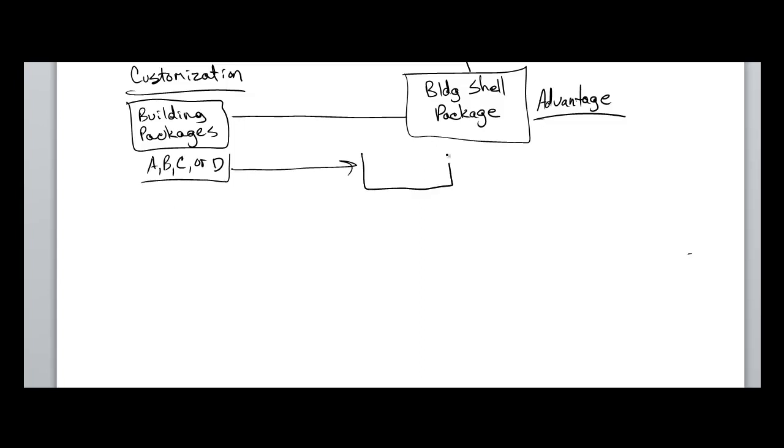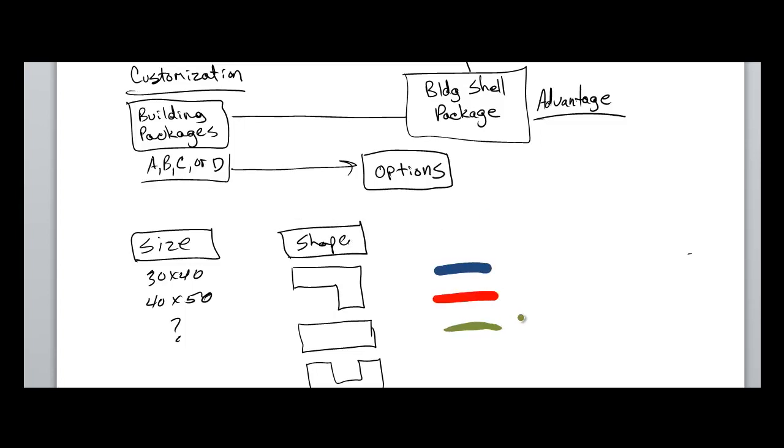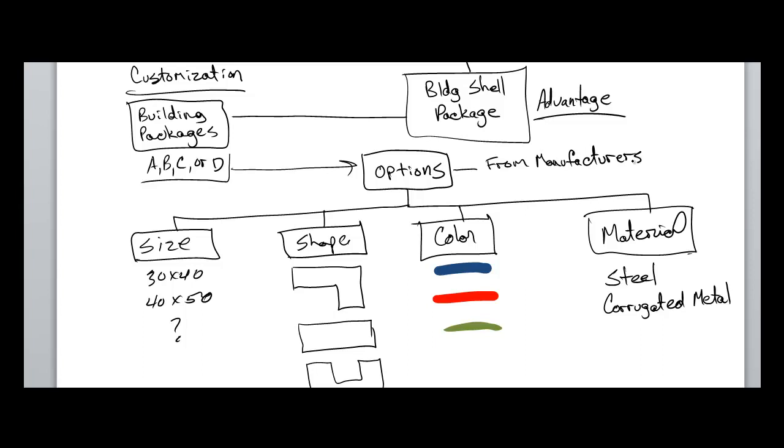Think of this like buying a car. You can go to the Chevy dealer and pick from a pre-designed line of trucks, and you can add additional features to customize it the way you want. But with each feature you add, it increases the cost. And at the end of the day, more than likely there's still going to be somebody out there with a truck just like yours. If you want a one-off truck that nobody else has, you have to go to a custom car builder — but a car like that is going to cost a lot more money than buying from a dealership that manufactures in mass quantity. Pre-engineered buildings are exactly the same way.